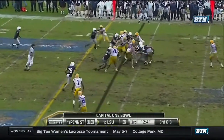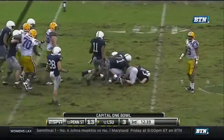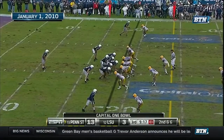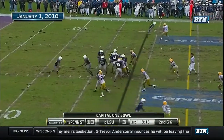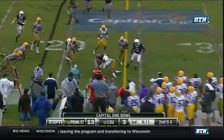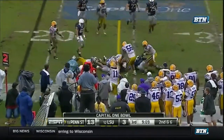They fake the pass, come back to the draw. Jared Andrick didn't go for that. They keep it on the ground. Royster slipped away and got a first down. Nifty run.